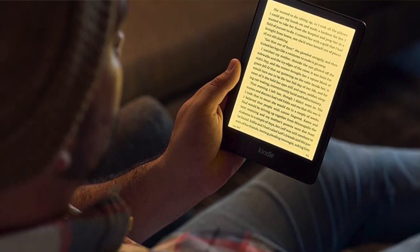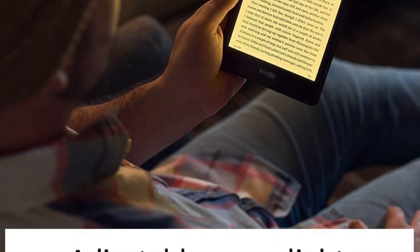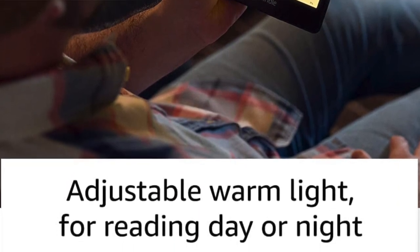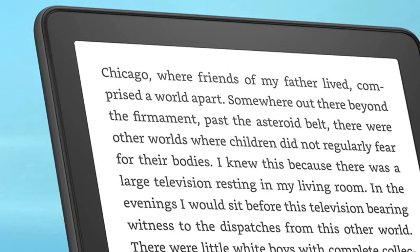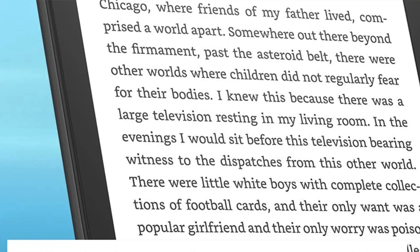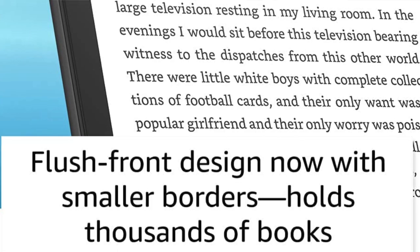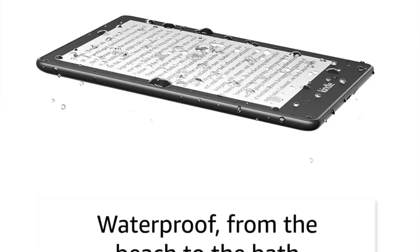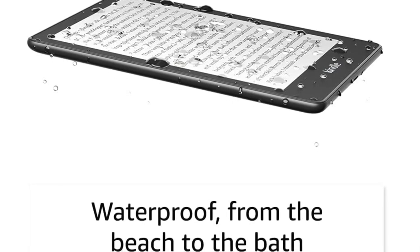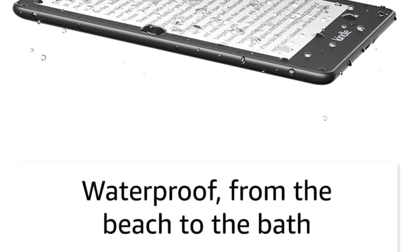For reading, the Paperwhite can't really be beat. The screen is bright and crisp and it can shift to warm mode at night for sleepy eyes. It lasts for weeks and weeks on a single charge — more than enough to leave the USB-C cord at home even if you go on vacation. For avid readers on the go, the Paperwhite is easily the top pick. Pros: water resistant and a great reading experience with multiple aesthetic customizations.